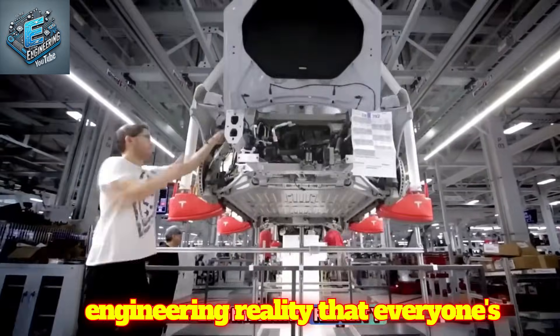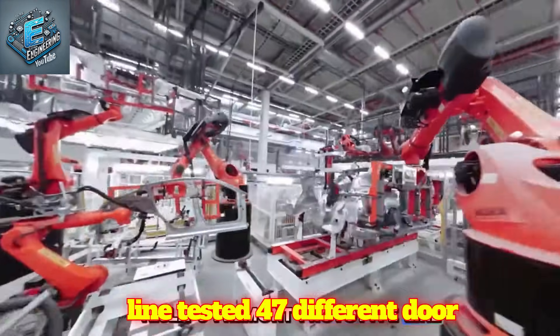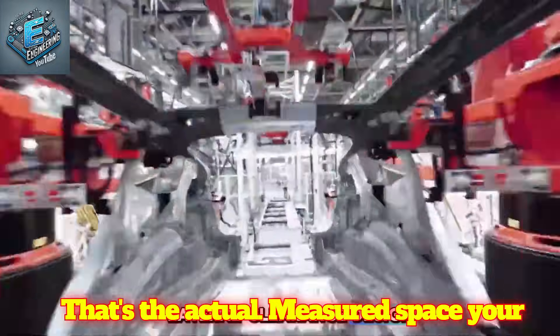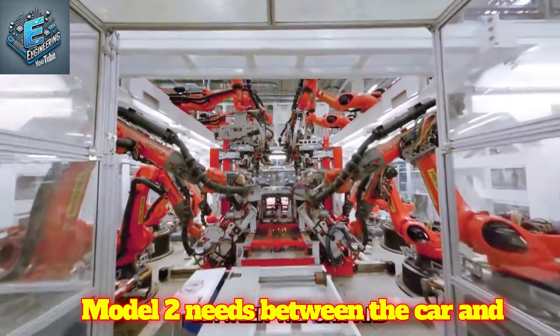Let's start with the engineering reality that everyone's questioning. Tesla's Fremont prototype line tested 47 different door configurations before settling on the 60 cm lateral clearance design — the actual measured space your Model 2 needs between the car and garage wall for full operation.